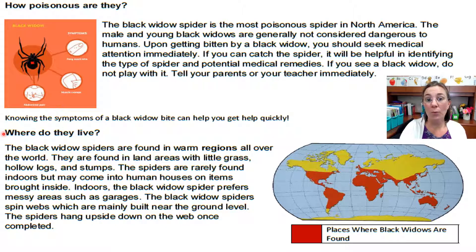Read the heading with me: Where do they live? Black widow spiders are found in warm regions all over the world. They are found in land areas with little grass, hollow logs and stumps. The spiders are rarely found indoors but may come into human houses on items brought inside. Indoors, the black widow spider prefers messy areas such as garages. Black widow spiders spin webs which are mainly built near the ground level. The spiders hang upside down on the web once completed.